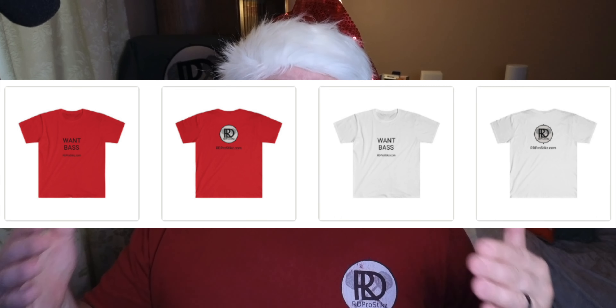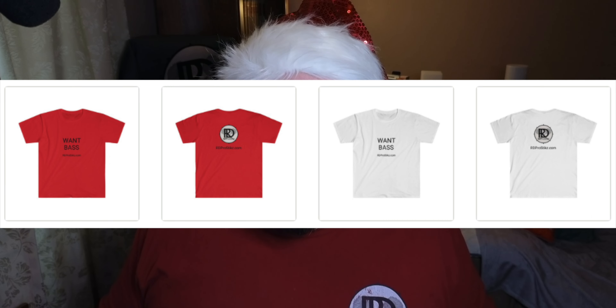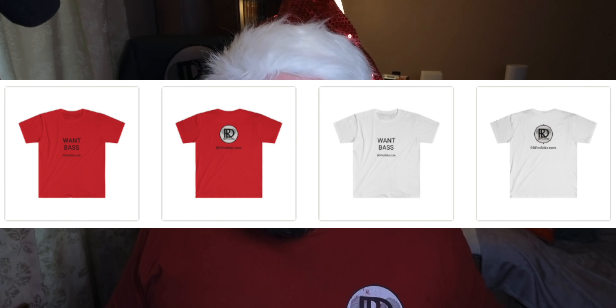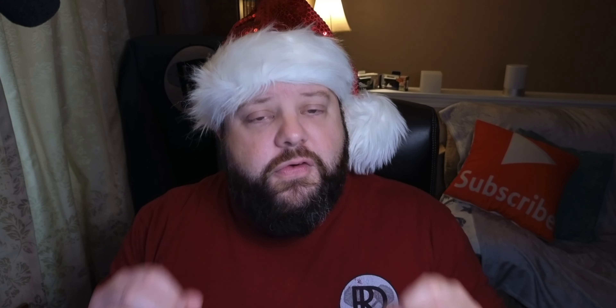Number five — another shameless plug — Want Bass t-shirts. These t-shirts may look plain on the front, but on the back they have my logo. These t-shirts enter you or your loved ones into a drawing for a beautiful Pearl bass drum. It's part of my giveaway. There's a limited number of them, but buying these t-shirts will enter you into the drawing to win that bass drum.